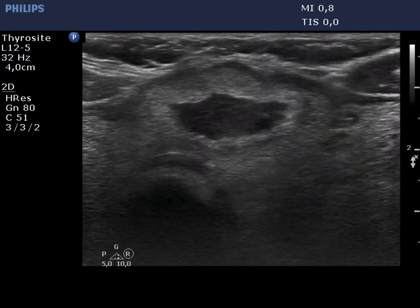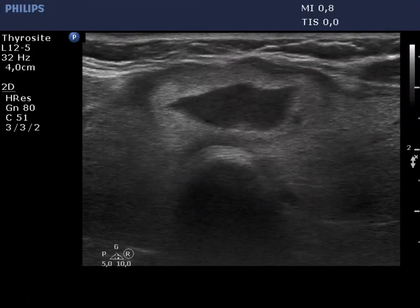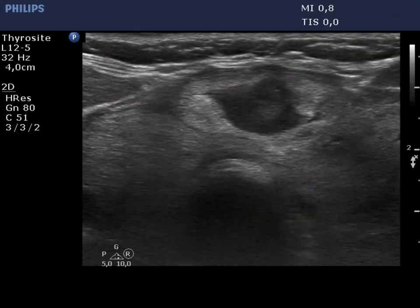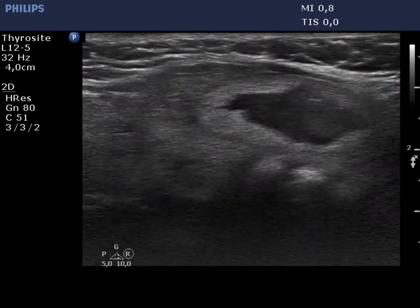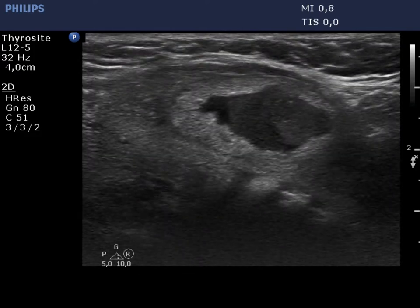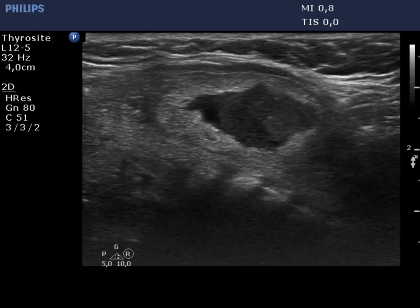After the aspiration, the isonormal solid rim became much thicker because of the relief of compression after the removal of the cystic component. There are bright granules in the solid part of the nodule.